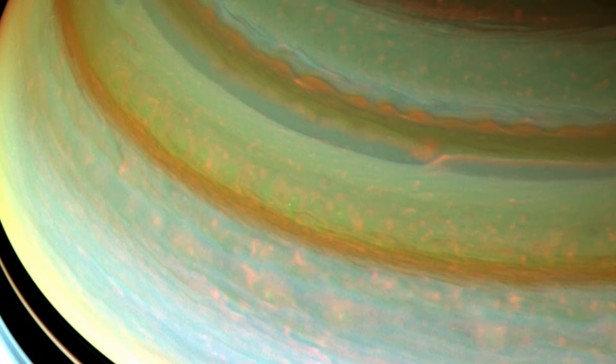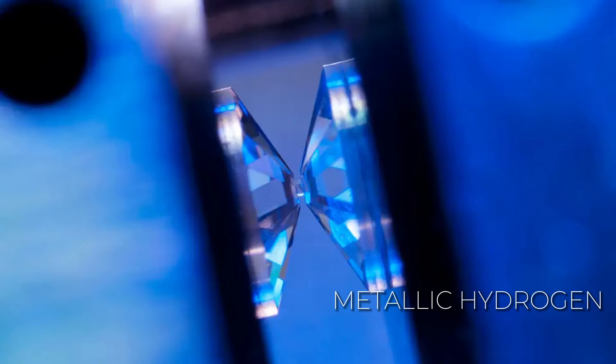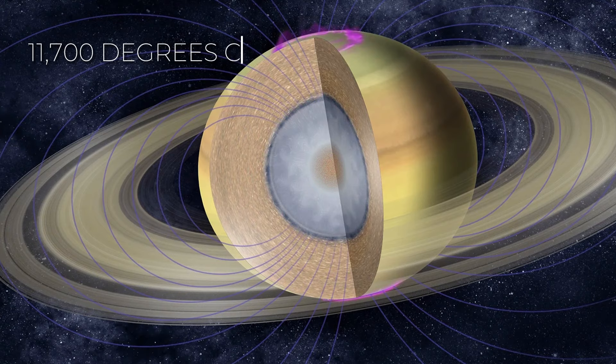As one delves deeper into the planet, the escalating pressure transforms hydrogen from a gas into a liquid, forming what can be likened to a liquid hydrogen ocean beneath the atmosphere. Further below, a layer of metallic hydrogen might exist, where hydrogen behaves like a metal. Under its surface, Saturn likely holds a core made of rock and metal. Inside, things get seriously hot, reaching an intense 11,700 degrees Celsius at its core — that's twice as hot as the sun's surface.